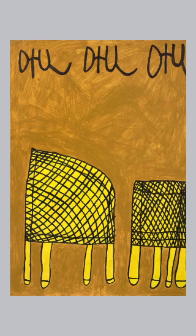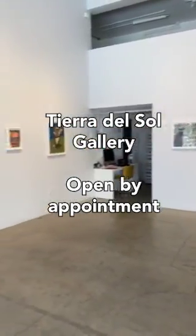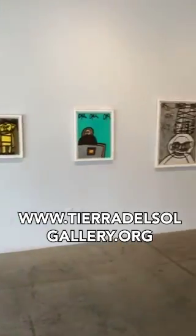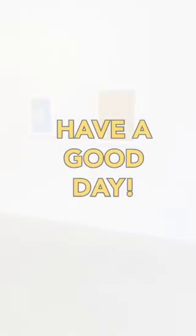I hope everyone is being safe out there. The Tierra del Sol Gallery is open by appointment only right now. You can make an appointment on a calendar that's on our website, or you can look at all the work online. Thank you so much. Take care. Have a good day.